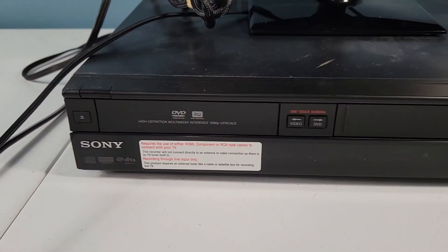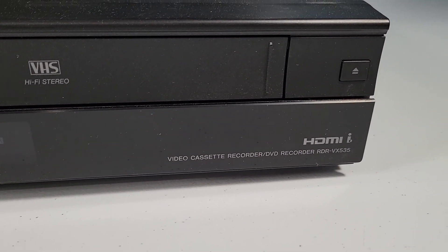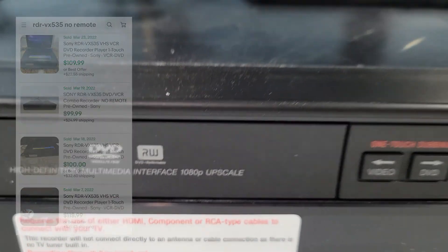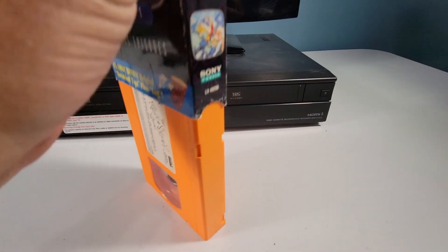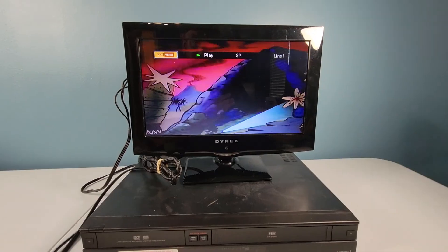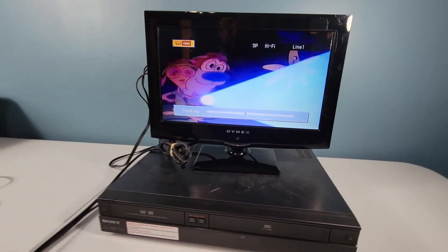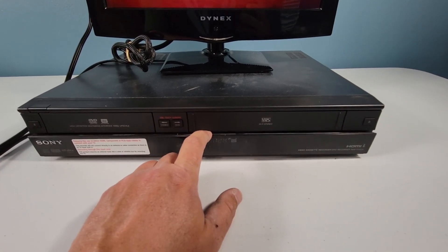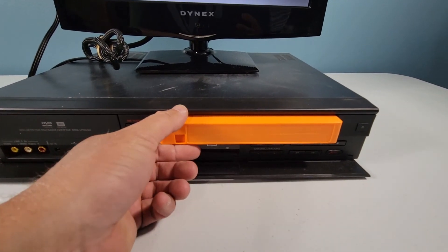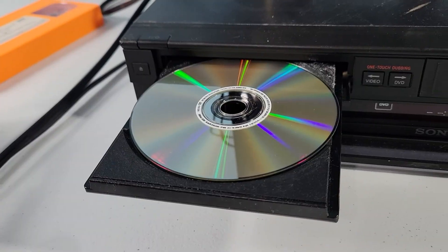Next up is the Sony DVD VCR combo - this is a recorder which definitely increases the value, and I believe it has HD upscale. Yeah, 1080p upscale capability as well. Just discovered the secret to it all. Let's select DVD, double-sided DVDs. Let's try that again.